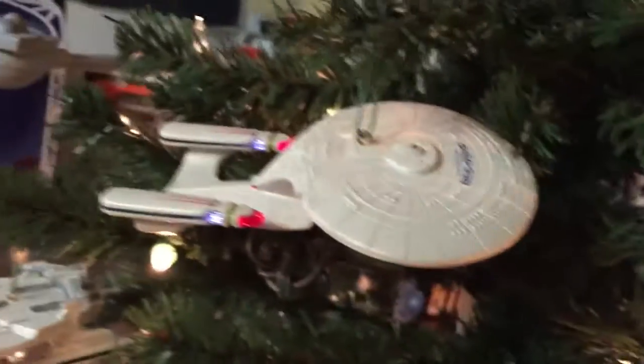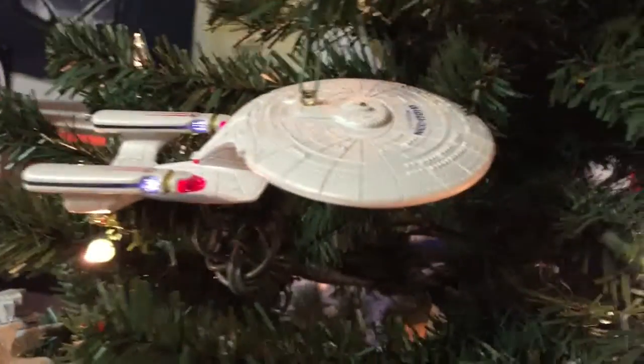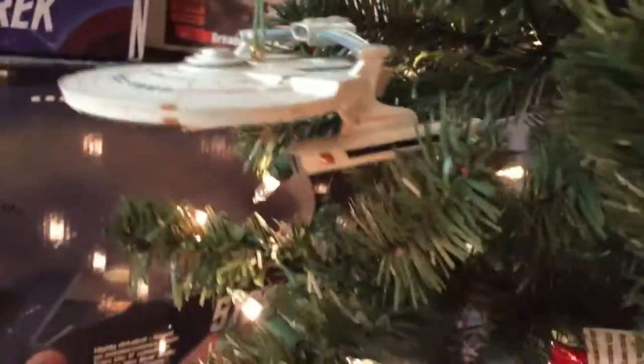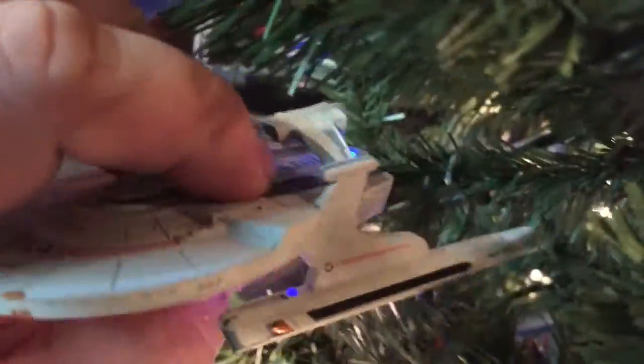Here's the Enterprise D — it does light up. Very cool ornaments, these Hallmark ornaments.